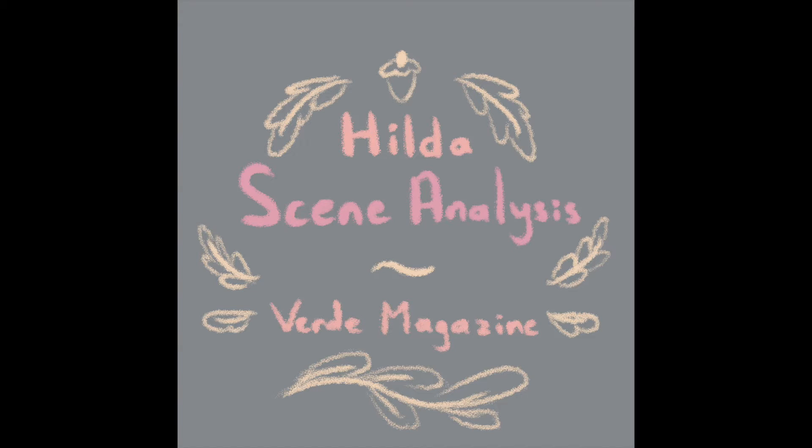Do you guys want to go around and introduce yourselves? Hello, I'm Selena, I'm a senior. Hi, I'm Joey, I'm also a senior at Palo Alto High School. Hello, I'm Samantha, I'm the art director on Verde Magazine and a senior. Thank you guys so much for joining me today.